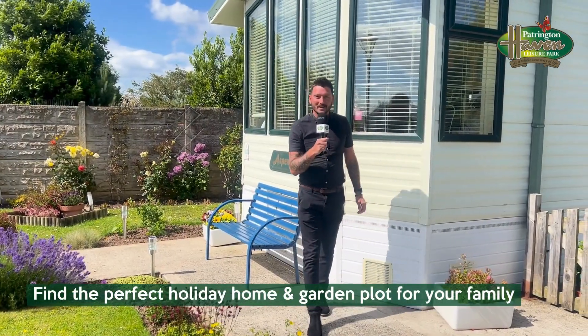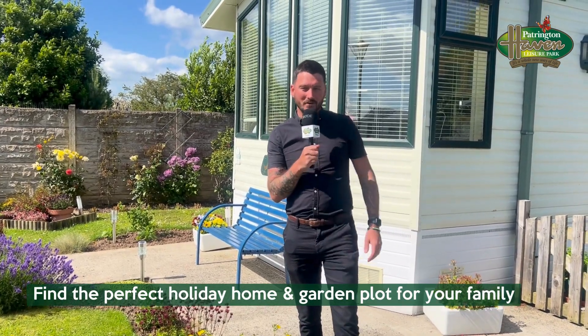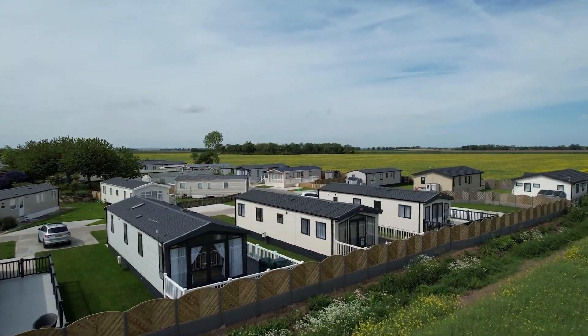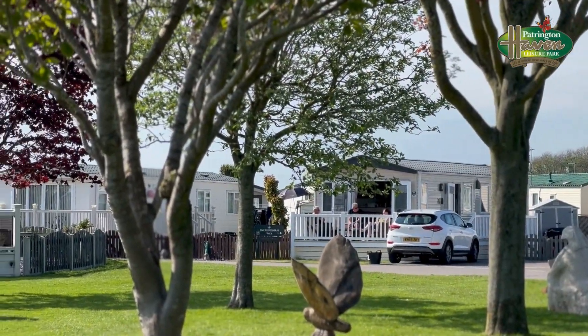Looking for some peaceful privacy? Then garden plots at Patrington Haven Leisure Park could be perfect for you and your family. Everyone has different preferences, and the park's dedicated sales team including myself and Josie are here to help — not only to find the perfect holiday home for families, but the perfect garden plot too.